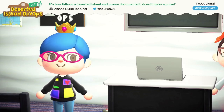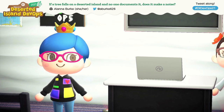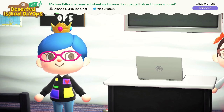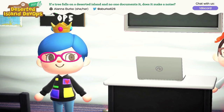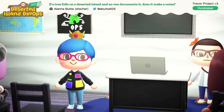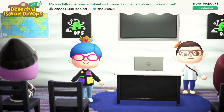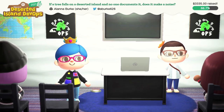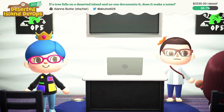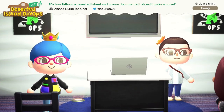Next up on our spectacular Cracker Jack lineup is Alana. Alana is going to talk to us a little bit about documentation, which is always pretty exciting. Alana's favorite Animal Crossing neighbor is Bunny, and Bunny is very cute. So everyone, please give a very warm Animal Crossing Twitch welcome to Alana Burke.